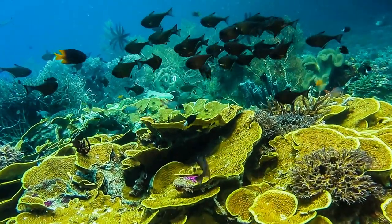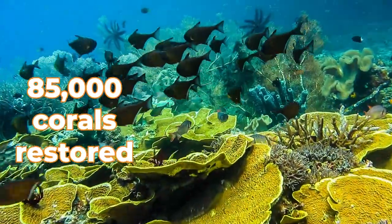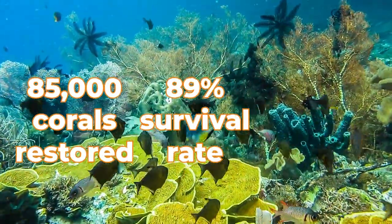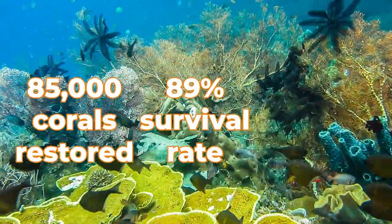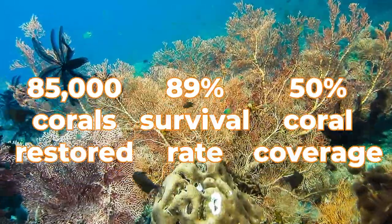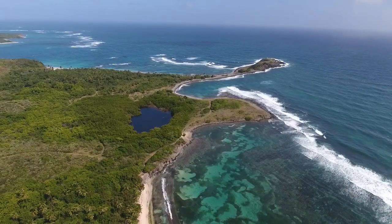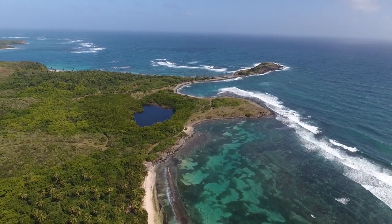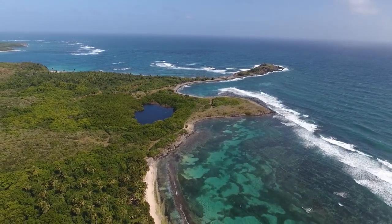To date, locals have helped to replant 85,000 corals in Belize. 89% of them have survived more than 14 years. And coral cover in Laughing Bird Cay has risen from 6% of its area to over 50%. Belize as a whole has increased its coral cover as well, from around 11% of the seafloor in 2006 to around 17% now.